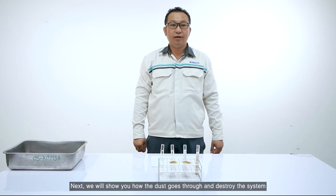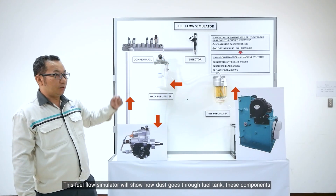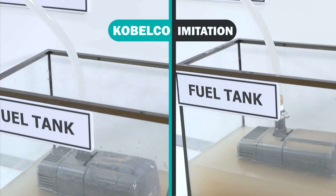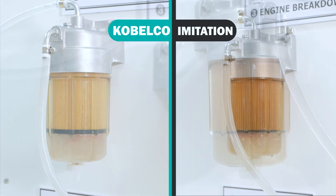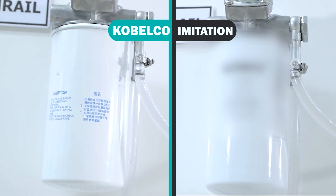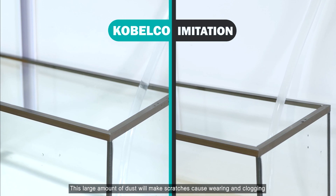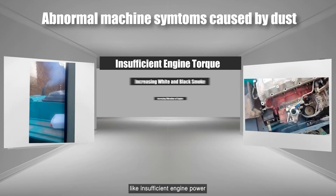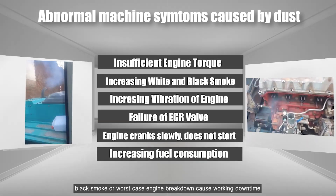Next, we show you how the dust goes through and destroys the system. This fuel flow simulator will show how dust goes through the fuel tank components and harms the fuel system. This large amount of dust will make scratches, cause wearing and clogging, leading to abnormal symptoms such as insufficient engine power, black smoke, or worst-case engine breakdown causing working downtime.